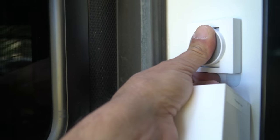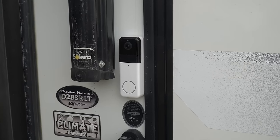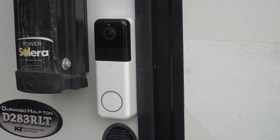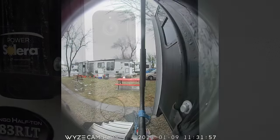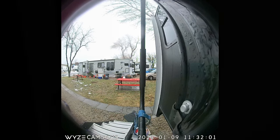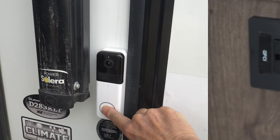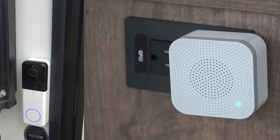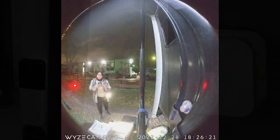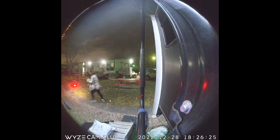There's one more Wyze camera we've added to our system: the Wyze Video Doorbell Pro. This camera includes a fisheye view and remains on the side of our RV next to our entry door, even when traveling, although you could remove it for travel if you prefer. A press of the doorbell button not only rings on our mobile device but also on this wireless remote doorbell chime. Available configurable AI alerts include pets, people, vehicles, and packages.